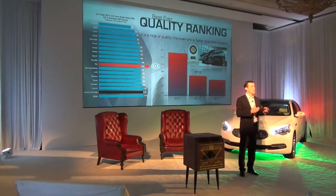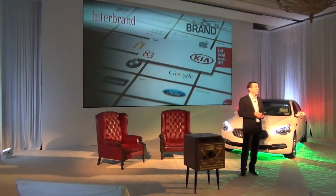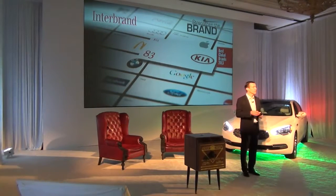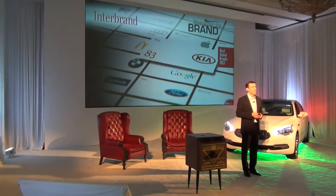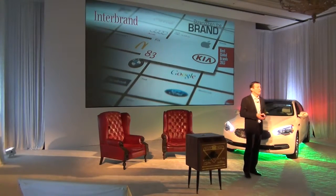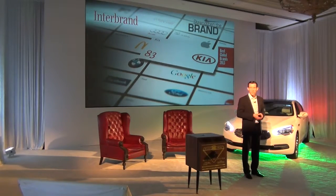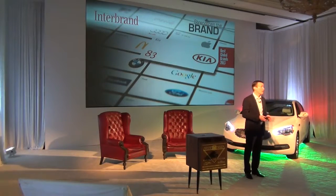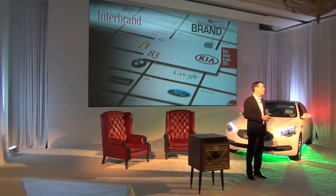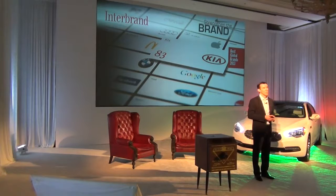My job as head marketer is to get that message out and continue to change the perception that we build great quality vehicles. Another way we're building the brand is our second pillar — strengthen the brand. We continue to do this in a variety of ways, and Interbrand in 2013 put us in the top 100 brands for the second year in a row — moving from 87 in 2012 to 83 in 2013, ahead of brands like Starbucks, Ferrari, and Harley Davidson.